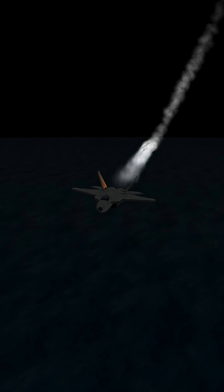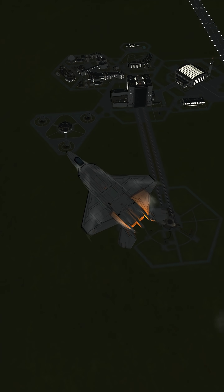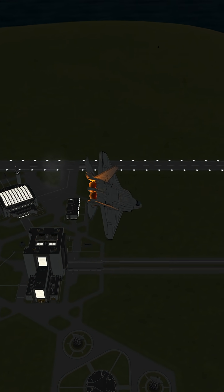Built to dominate the skies, this is the U.S. Air Force's top-tier 5th-gen fighter. The F-22 flies over Mach 2 and can supercruise, meaning it goes supersonic without afterburners. Less heat, less noise, more sneaky.